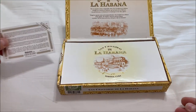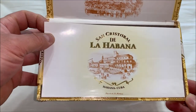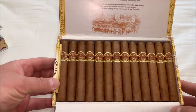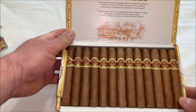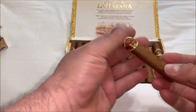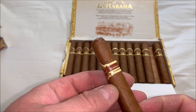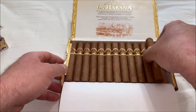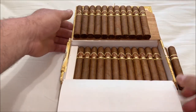Nice image of the capital city on the box — 25 beautiful cigars. Let me just get one out so you can see the label. There are 25 of these beauties in here.